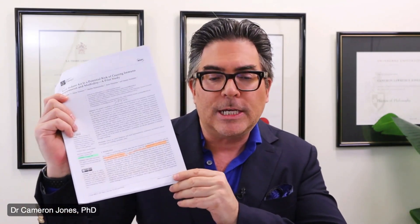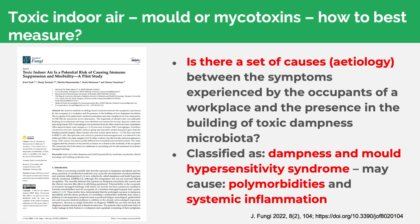I'm going to be focusing on a really important piece of research, drilling into it in quite some depth. It came out at the beginning of 2022, and the title is all about toxic indoor air and its ability to cause immunosuppression and a whole constellation of adverse health impacts. The researchers are looking at whether there is a causal relationship between symptoms experienced by occupants and what is termed toxic dampness microbiota. Dampness and mould hypersensitivity syndrome describes the environment which leads to polymorbidities and potentially systemic inflammation.